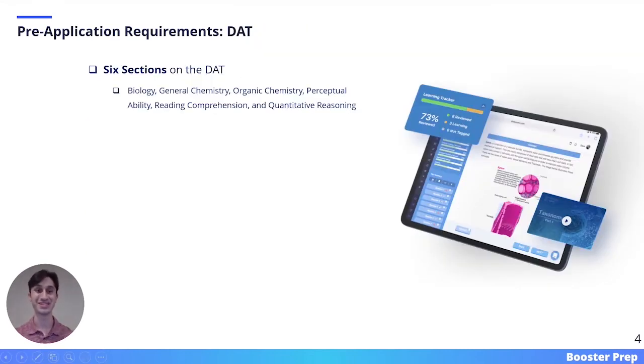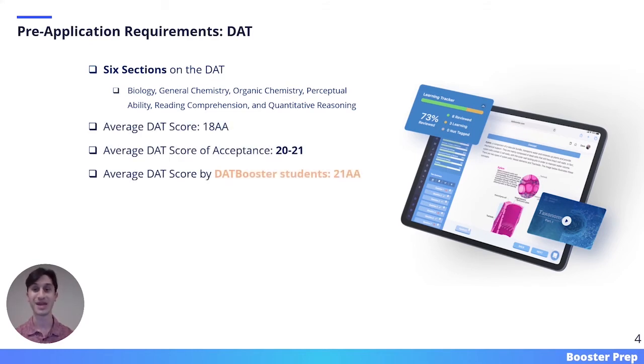The DAT stands for Dental Admissions Test and it is made up of six sections: biology, general chemistry, organic chemistry, perceptual ability, reading comprehension, and quantitative reasoning. The average DAT score is an 18, while the average DAT score of acceptance is between a 20 and a 21.